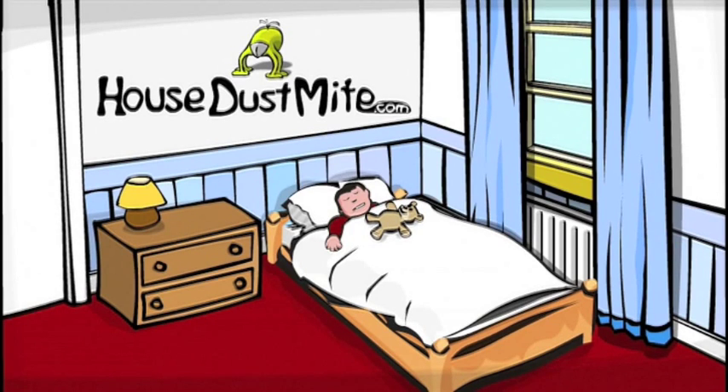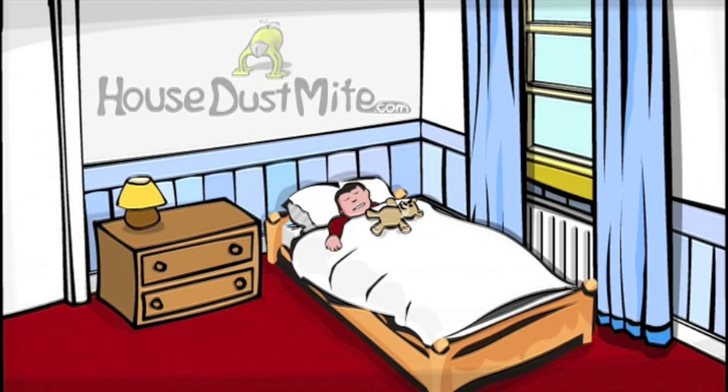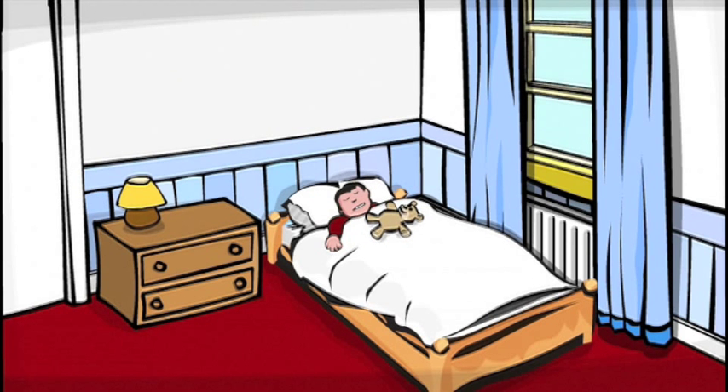Hiding in this room is a mite that is so tiny it's hard to see, but it makes millions of people ill. It hides in dark places like sofas, carpets, or beds, like this little boy's. He has asthma and the house dust mite is his main trigger.